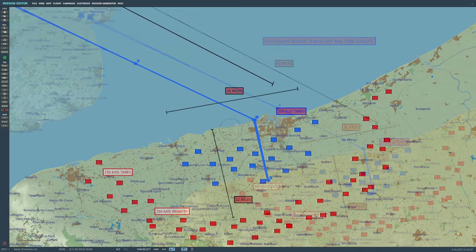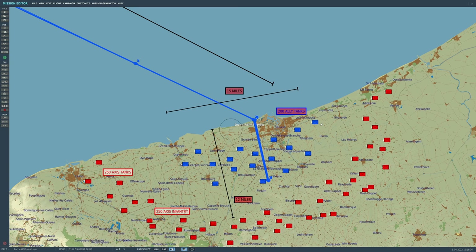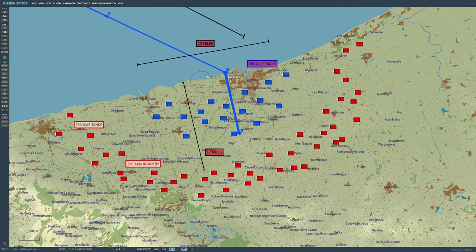Our setup today: the blue units are a representation of the Allied units. I'm not going to model 400,000 troops — I've modelled placeholder units of 200 Allied tanks which we must not destroy. The outer ring is the front forces of the Germans, consisting of 250 Axis tanks and 250 Axis infantry, again just a placeholder for the larger force. Note the distances — IFF is going to be the major challenge today. The Allied units are in a semicircle 15 miles by 7 miles, centred at Dunkirk. Beginning 12 miles out are the hostiles.